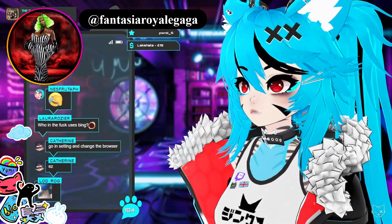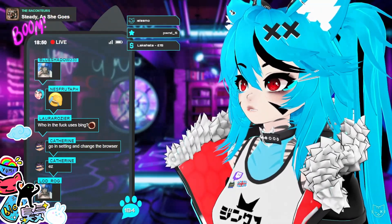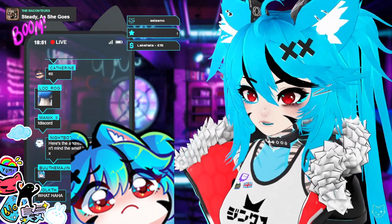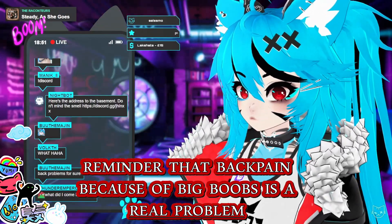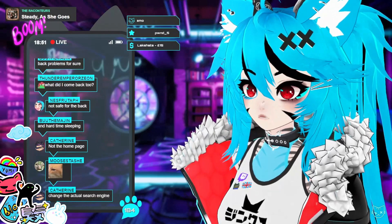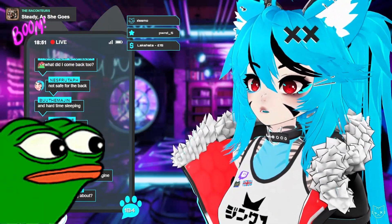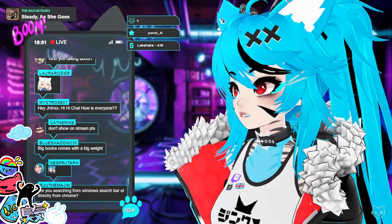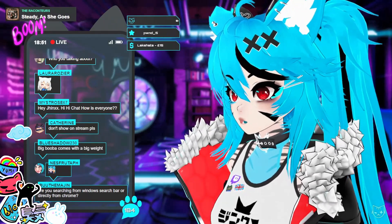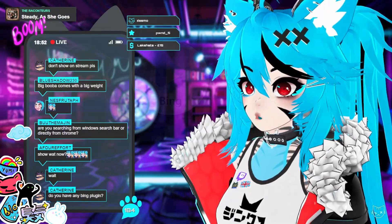Her boobs are freaking huge — those things are massive. Go into settings and change the browser. I did and it keeps sending me to Bing. Change the actual search engine. I have it — it doesn't work. I'll literally show you: I go to settings, default browser which is Google Chrome, then I go to search engine — my only search engine is Google Chrome.